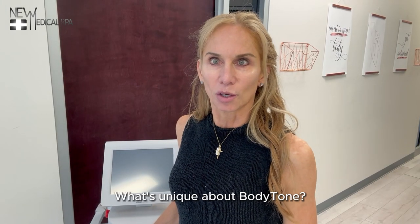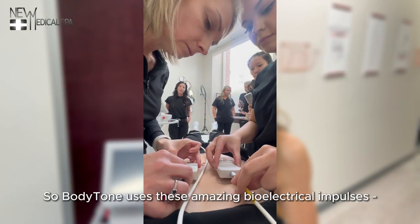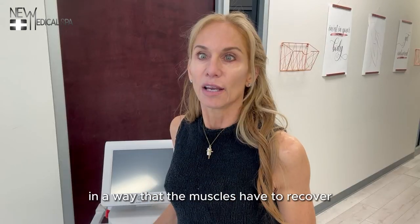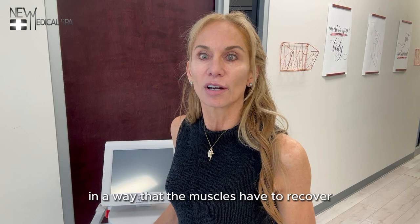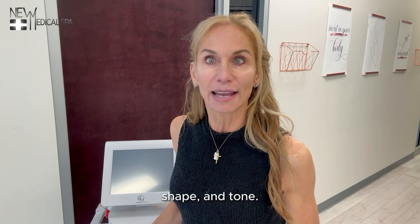What's unique about body tone? Body tone uses these amazing bioelectrical impulses — patterns of waves that contract and confuse your muscles in a way that the muscles have to recover with a visibly nicely improved size, shape, and tone.